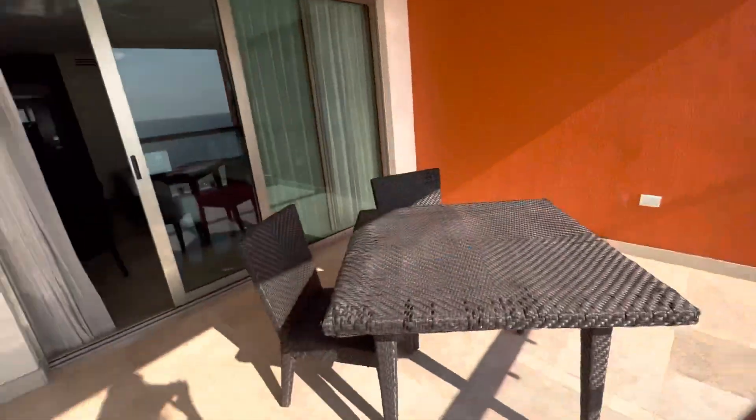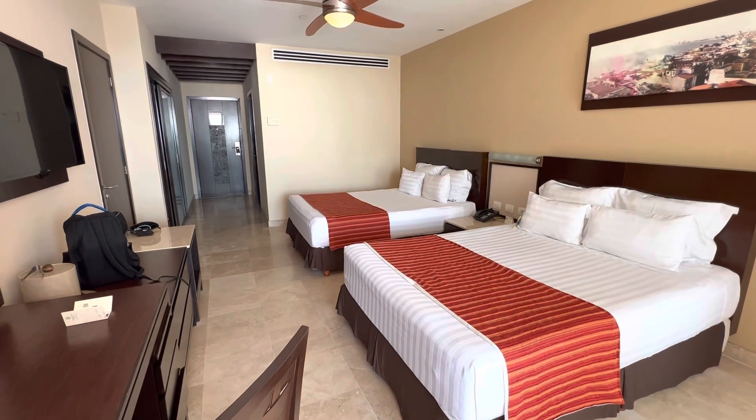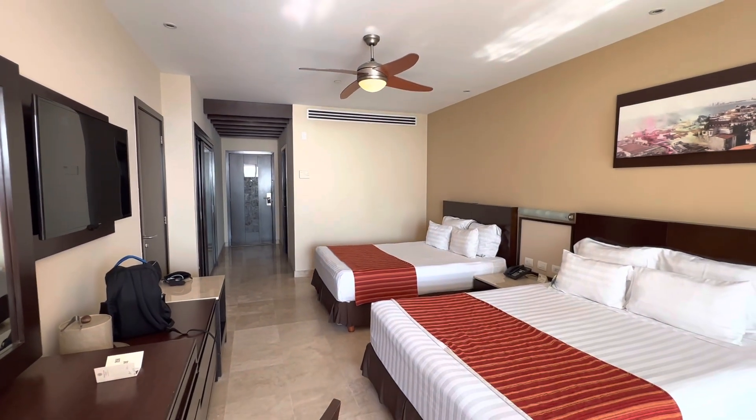Going back for a view of the room — it's pretty spacious, lots of space, ceiling fan, air conditioning, everything you need.